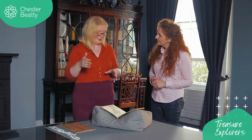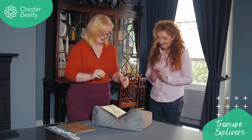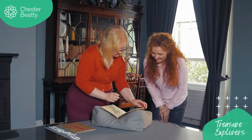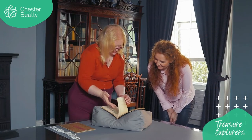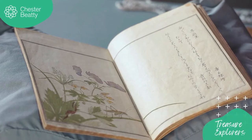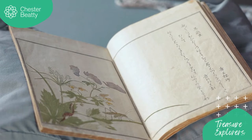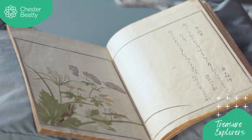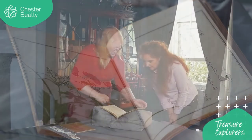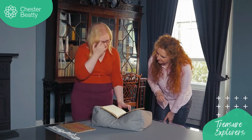The name of the book is Ehon Mushi Erami, which means 'picture book of selected insects.' As you go through, you find it's not just insects as we would understand them, but also spiders, frogs, and all kinds of other things. It's all just printed on paper, and the colours of the flowers and little insects are really lovely. This is a beautiful little centipede — in Japanese he's a mukade — crawling up the stem, and a long-horned grasshopper beside him.